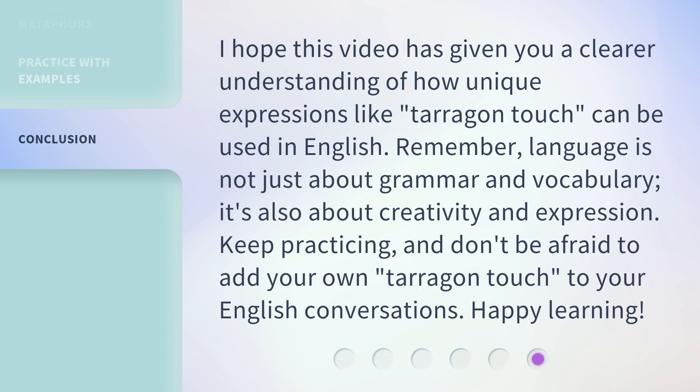I hope this video has given you a clear understanding of how unique expressions like Terragon Touch can be used in English. Remember, language is not just about grammar and vocabulary — it's also about creativity and expression. Keep practicing, and don't be afraid to add your own Terragon Touch to your English conversations. Happy learning!